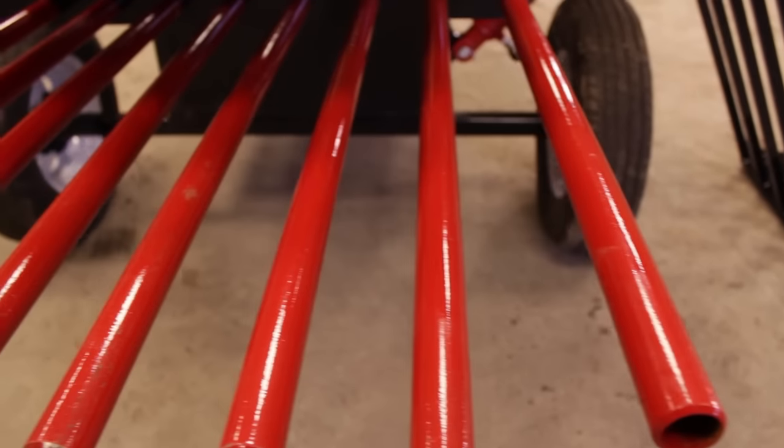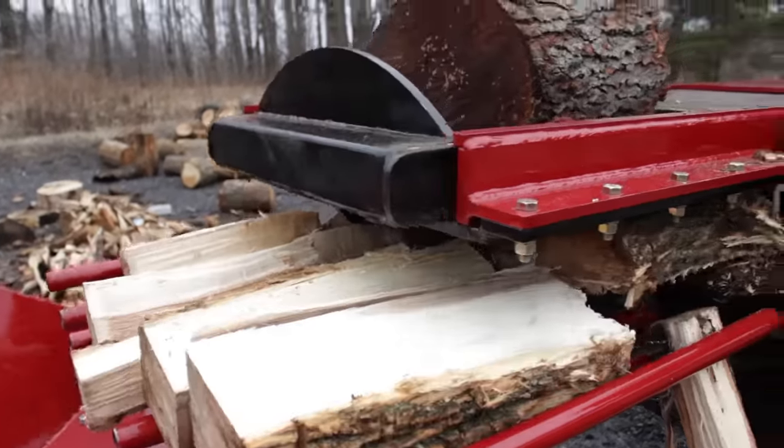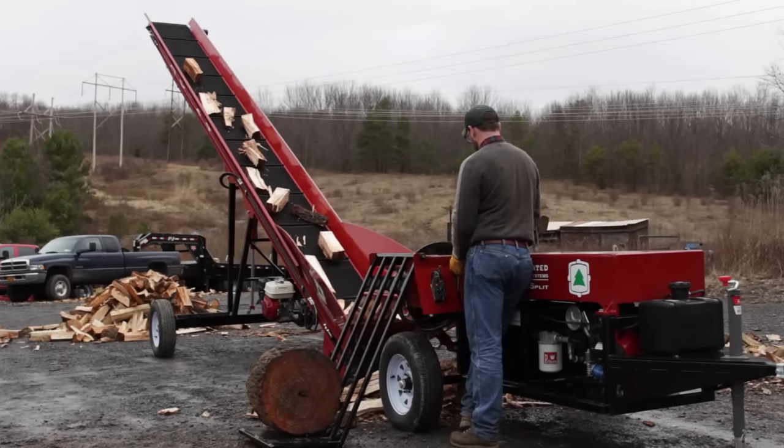Our standard fine separator removes and separates fines from the firewood. Our 30-inch outlet height allows for easy mating with conveyors to further enhance productivity.